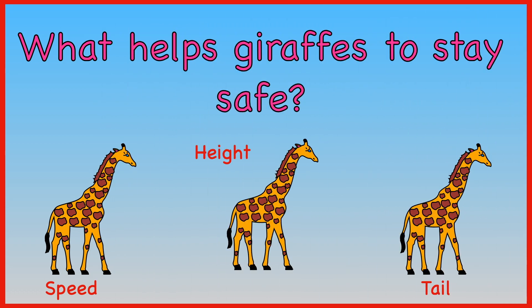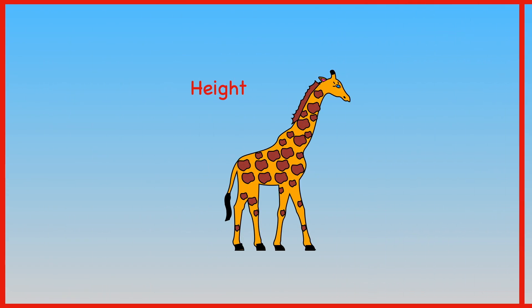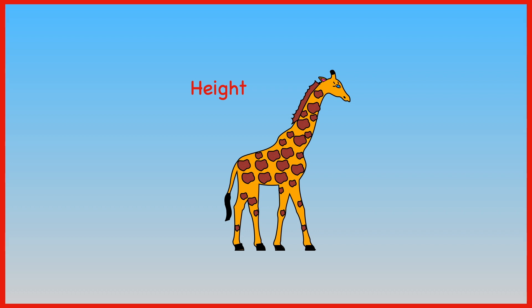What helps giraffes to stay safe — speed, height, or their tail? A giraffe's height helps it to stay safe.